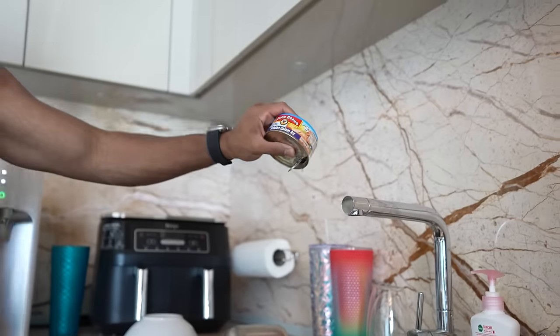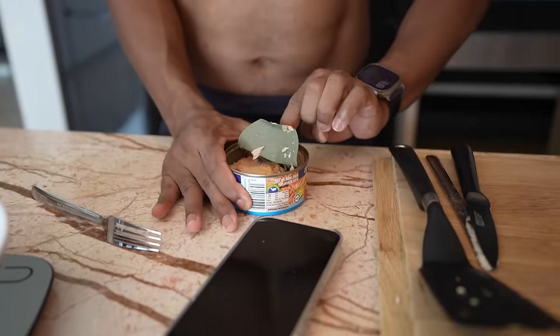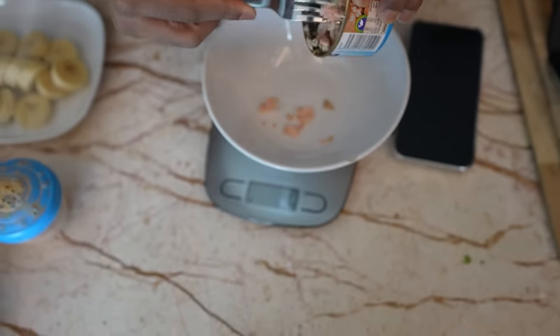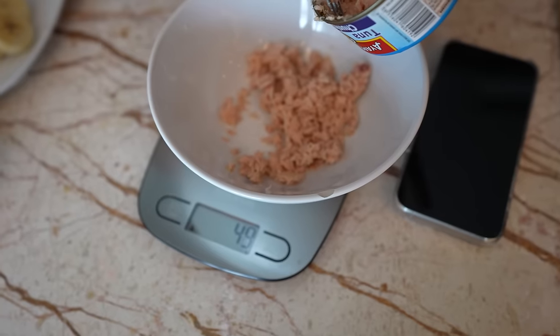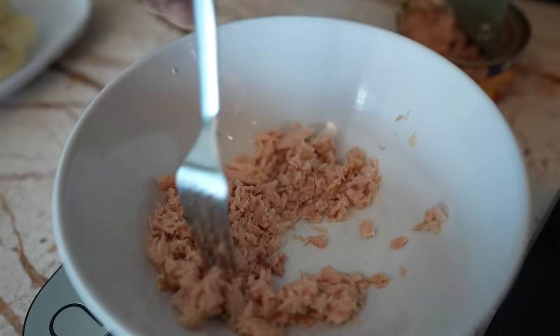Drain the tuna — whenever you buy tuna, make sure it's tuna in water and not tuna in oil, because tuna in oil adds unnecessary fats to your macros. We're going to use this bowl to track 50 grams of tuna and just break them up shredded. 40 grams, 48, 49, 50 — perfect.